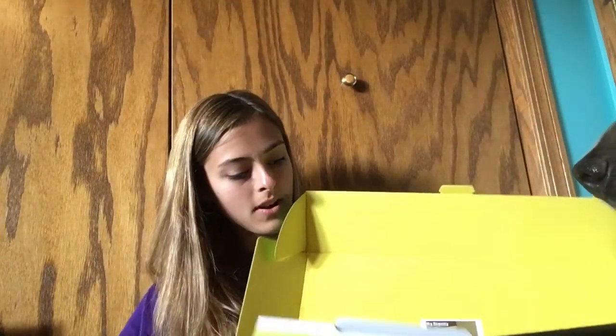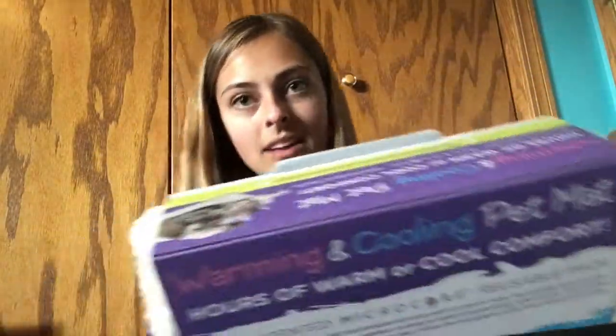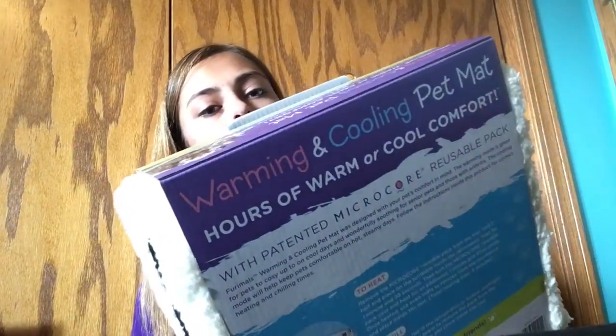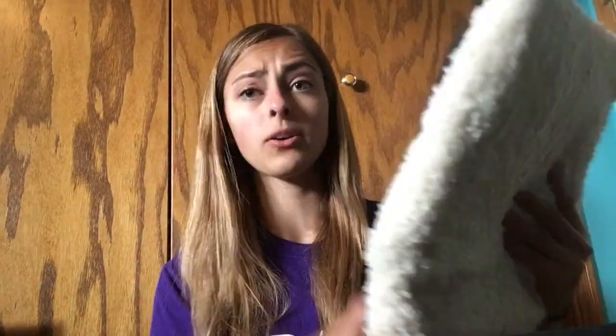This is a warming and cooling pet mat — hours of warm or cool comfort with a patented micro core reusable pack. You heat it in the microwave or chill it in the fridge or freezer. There's a little heat mat inside you take out. It's super soft. It's a little small for my dog, but my cat would probably love this thing.